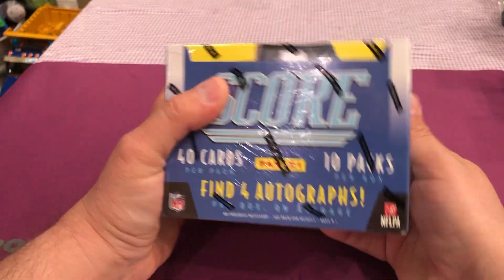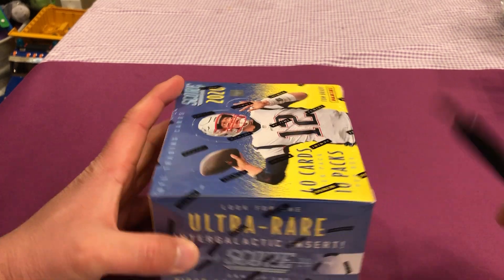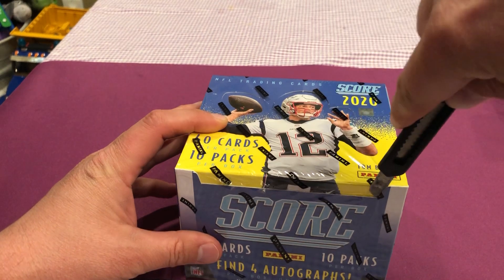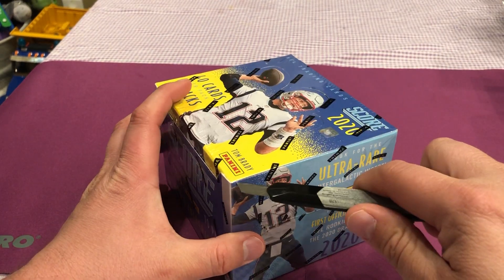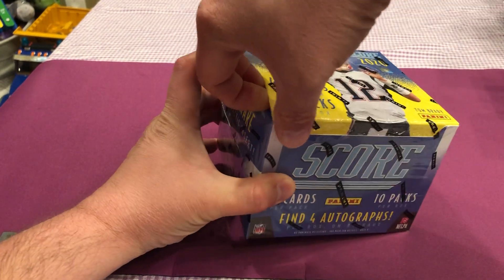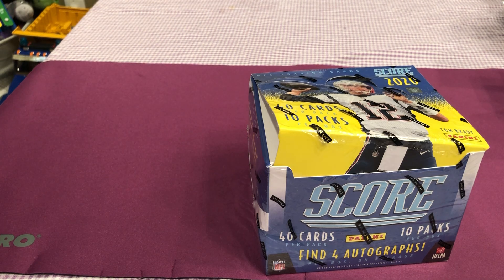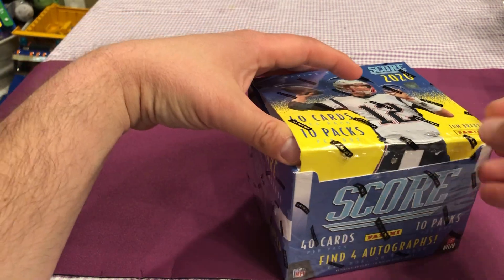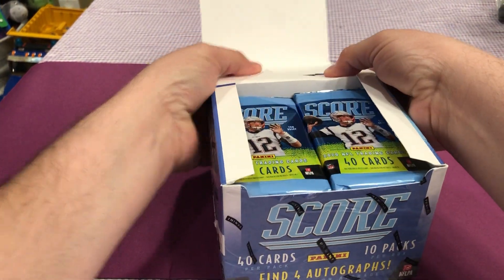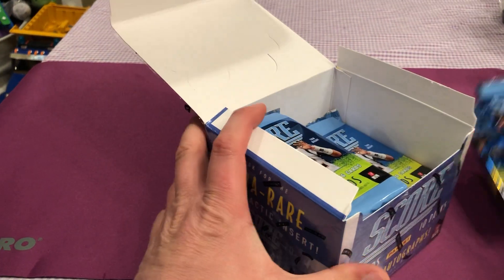Wow, that's pretty cool. Four autographs — hopefully we get something good. Let's see. Nice little blue packaging. Chunky packs.